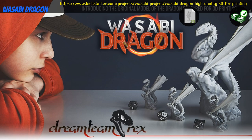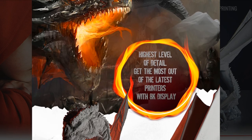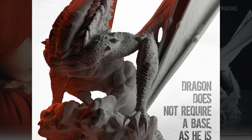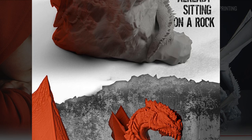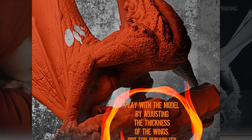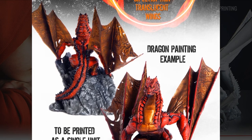Wasabi Dragon: a printable dragon by Wasabi of Poland, their first Kickstarter campaign. This dragon comes in several sizes up to 200mm and requires no supports for printing. You can get the dragon, and you can also get a commercial license. This campaign ends on March 24th, with rewards expected the same month.